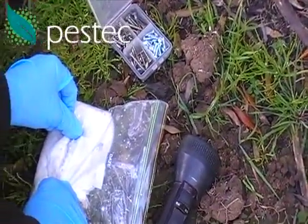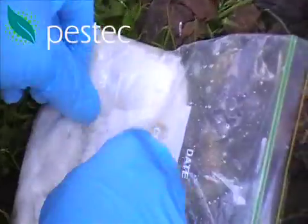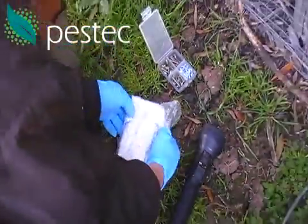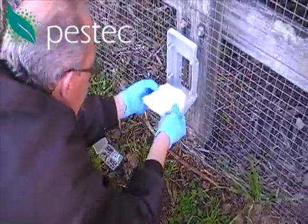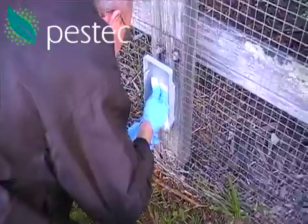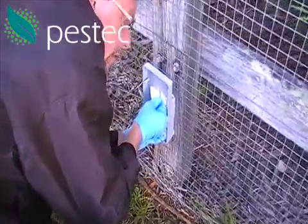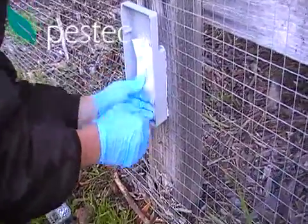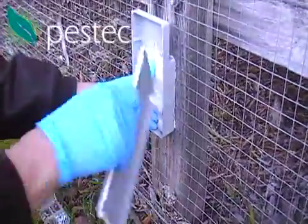G'day, I'm Rowan from Pestec. Welcome to another termite control video. You can see that white substance in the bag — that's just being prepared and put into what we call a termite bait station. It's this termite bait that entirely kills the termite colony off. You'll be able to see it's pure white there.